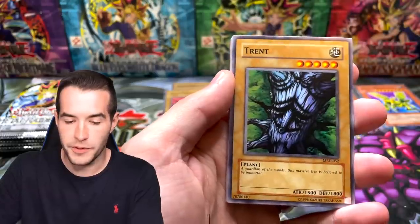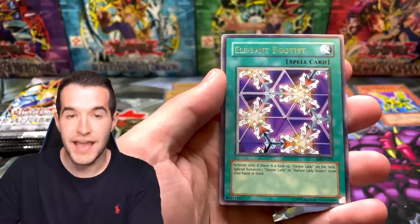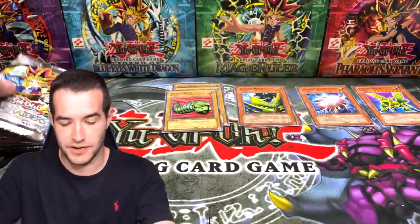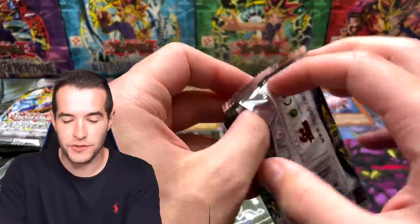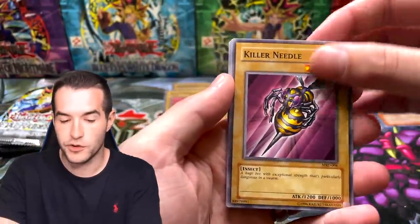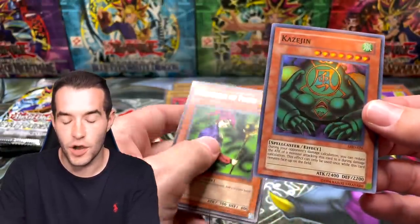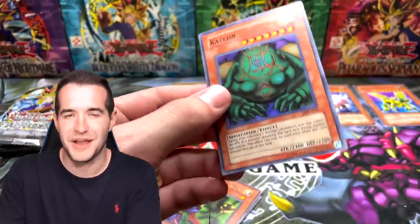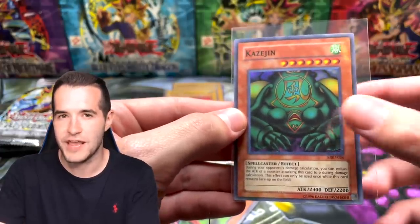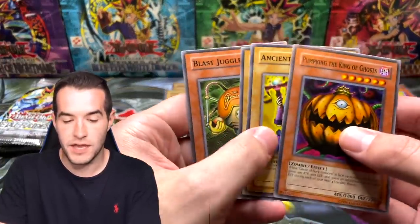Destroyer Golem, Trent - that's the Ents - Dragon Piper, Soul Release, Elegant Egotist. We have not hit a foil since Barrel Dragon. Killer Needle, Rock a Grigratu - the Ruxin Special has officially returned. Kozygen - look at that rare - Kozygen Super Rare! Very nice. Is that a sign for Gate Guardian? We will see. We've got four Magician of Faiths - that's insane. Then we got a Pumpkin. Pretty cool.